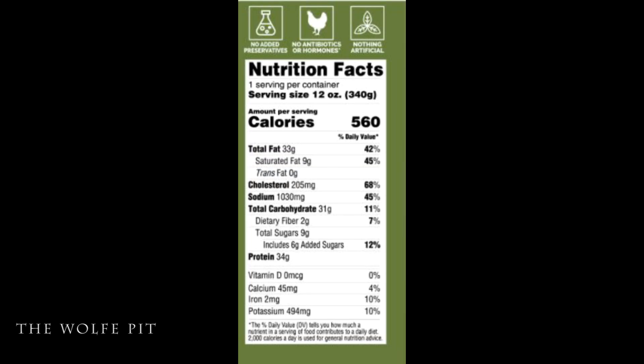The serving size is the whole 12-ounce meal, which has 560 calories, 33 grams of total fat, 9 grams of saturated fat, no trans fat, 205 milligrams of cholesterol, 1030 milligrams of sodium, 31 grams of carbohydrates, 2 grams of fiber, 9 grams of sugars, and 34 grams of protein.